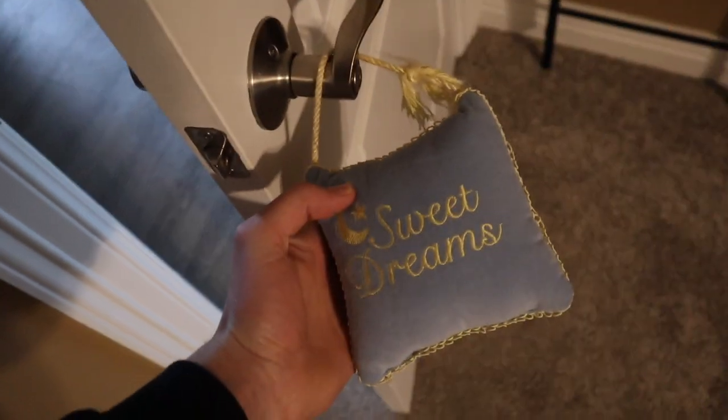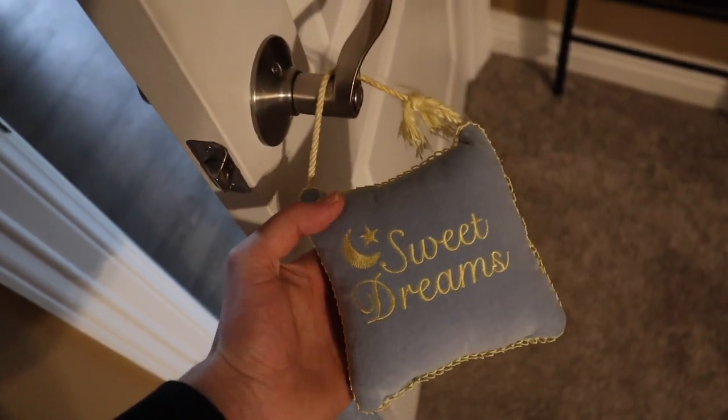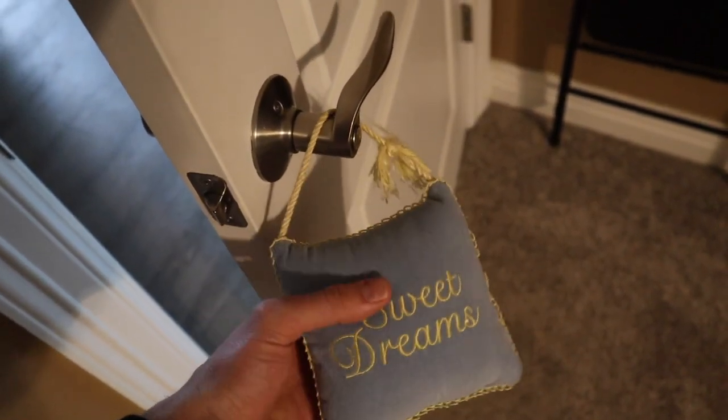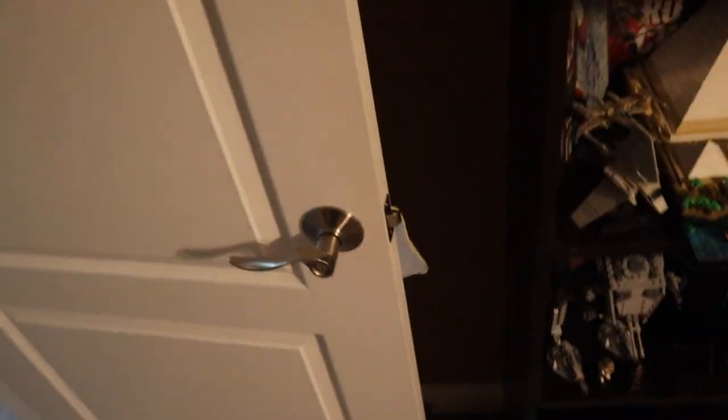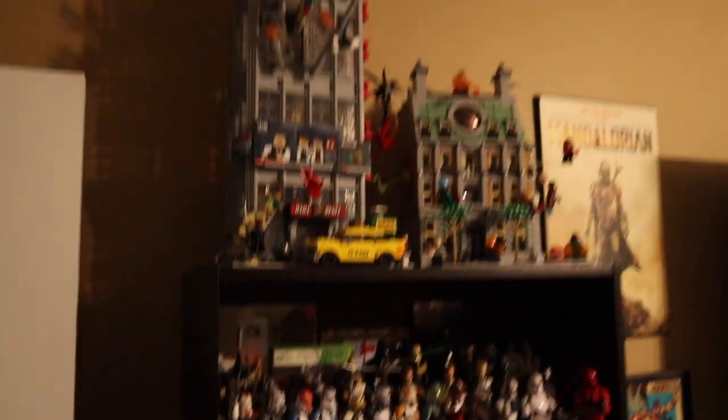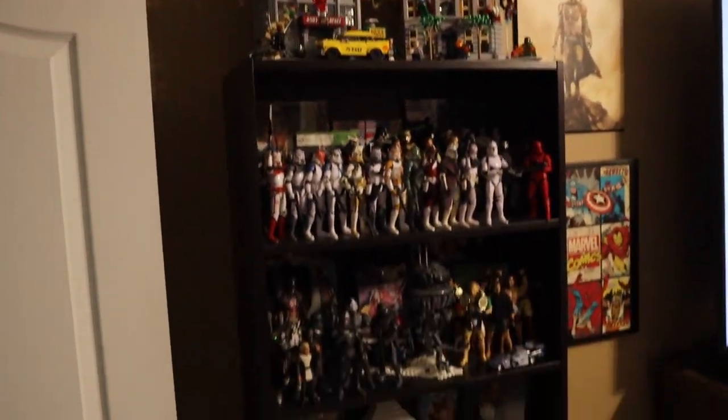Behind the door, we do have a solid steel chair that I picked up from Walmart — you never know when I'm going to have a random match, so I always got that behind the door. Moving a little closer on the door handle, we do have this little Sweet Dreams pillow. I've had this forever; it was on my last room door handle, and it just always sits there.